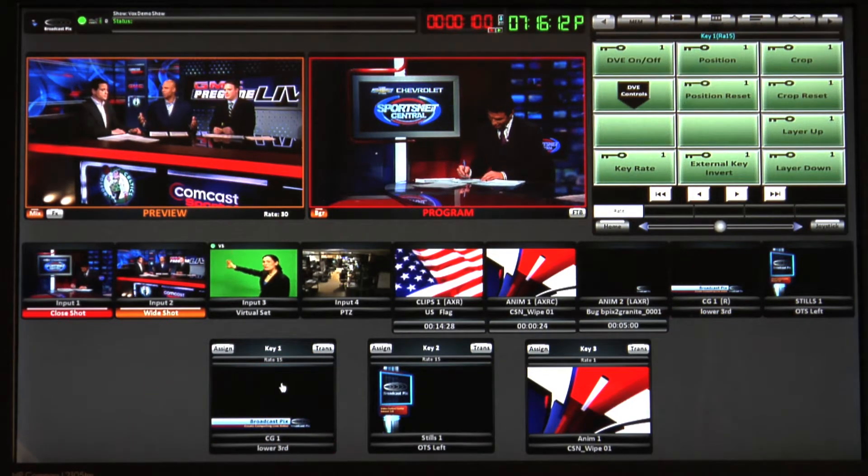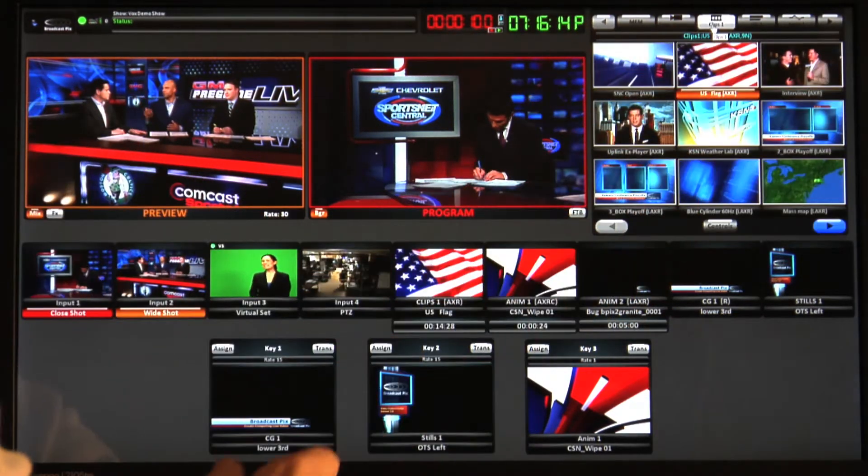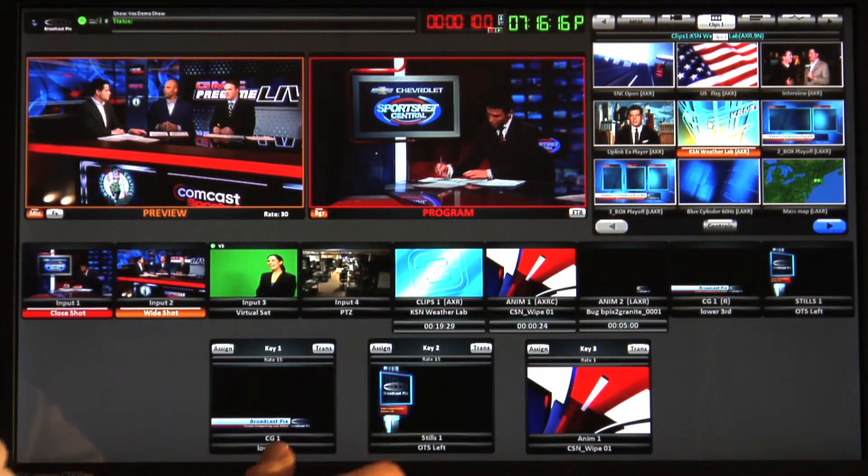Integrated live production is easy with Broadcast Pix as you can see thumbnails in your clip store and cue a clip for playback.